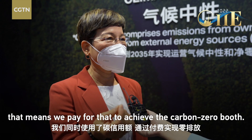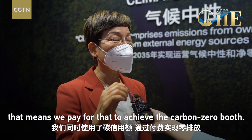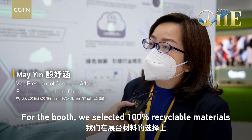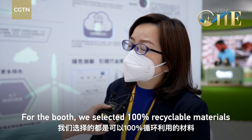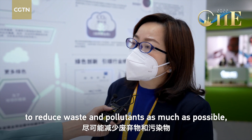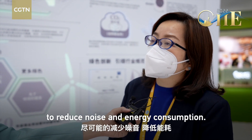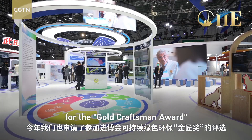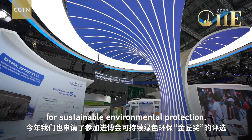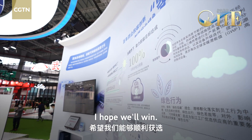That means we pay for that to achieve a zero carbon booth. We also use carbon-neutral products to make sure we can use 100% of the materials. We can reduce the waste and the pollution. We also use a nice design for the booth so we can reduce noise and energy. We also participate in initiatives for a greener environment.